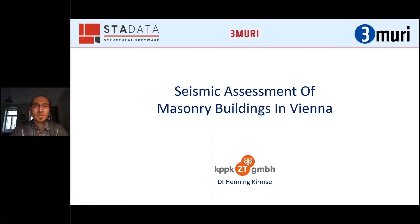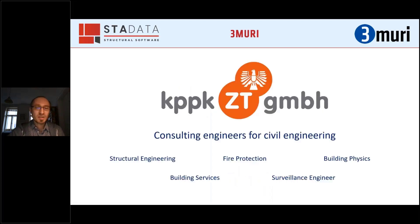I understood this as an interactive exchange, so I don't want to go into too much detail. I just had the idea to present a little bit about the situation in Austria, especially in Vienna — what types of buildings we have, what is mostly our task. Our company, KPPK, is consulting engineers for civil engineering. We do not only structural engineering, but also building services, fire protection, and everything. Clients mostly want the whole field of engineering when they come to us with a project.